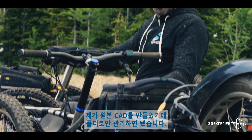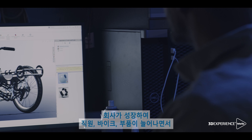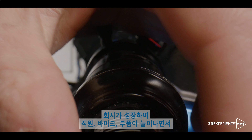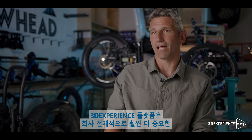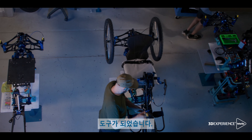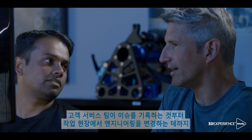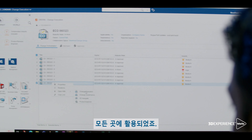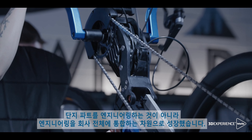Bowhead was a one-trick pony in the beginning. We had one bike. I had created the original CAD, so I was just using folders. As the company grew — more employees, more bikes, more parts — we really needed something for data management. So the 3DEXPERIENCE platform became a much greater tool for the entire company, from customer service to log issues, to the shop floor to talk about engineering changes. It was a way to bring everybody together to manage an engineering company.